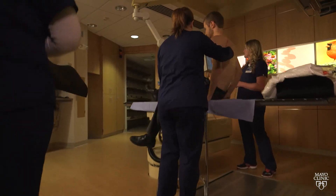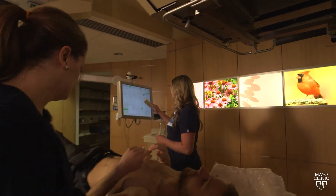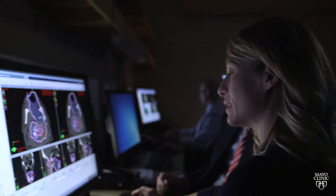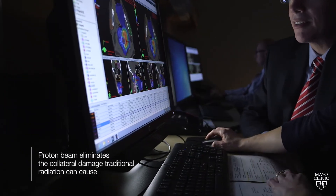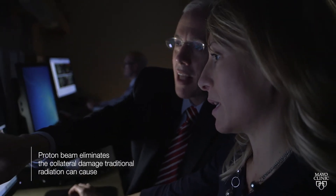Our teams are used to very complex problems and solving them. Proton beam therapy is very unique and is an opportunity for patients at Mayo Clinic. The real benefit is to target tumors specifically and eliminate the collateral damage that radiation can produce. The alternative is intraoperative therapy, which uses electrons as opposed to protons, and this is a huge opportunity for patients with very complex tumors.